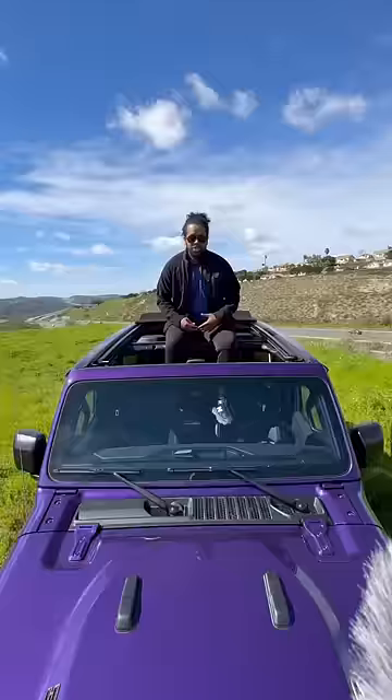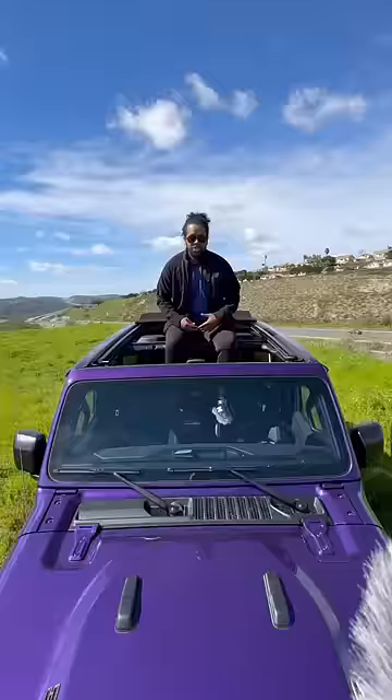The back actually has a ton of space and you get a built-in sub, so yeah, this thing's pretty cool. But you know what's not cool? The price — it's ninety thousand dollars.